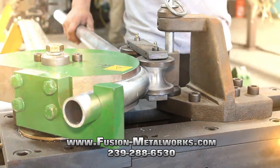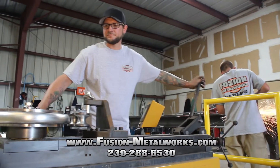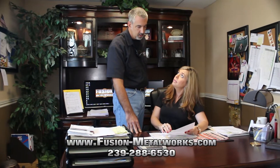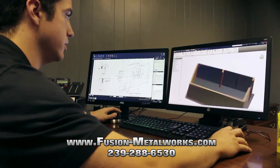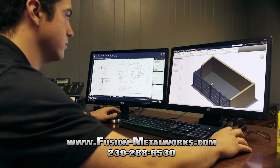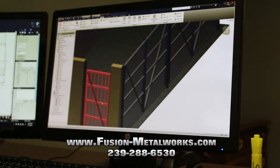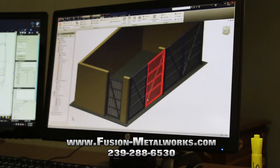Our state-of-the-art facility and experienced staff can handle any metal project, no matter how big or small. So if you're looking for a company to translate your concepts into reality, then our team is up to the challenge. It all starts with our CAD division — we offer our clients the ability to see their design ideas as a 3D model on screen, ensuring that what you see is exactly what you will get when your project is complete.